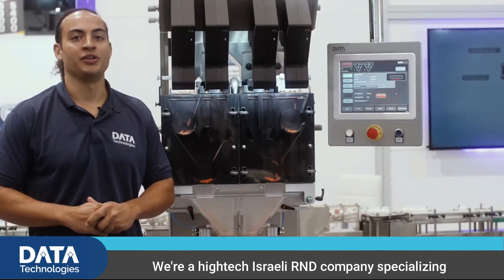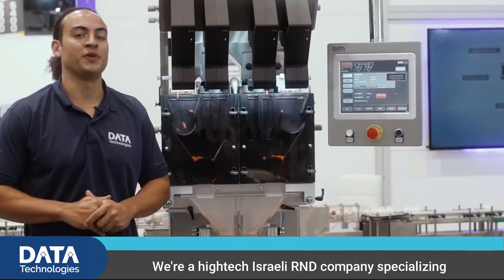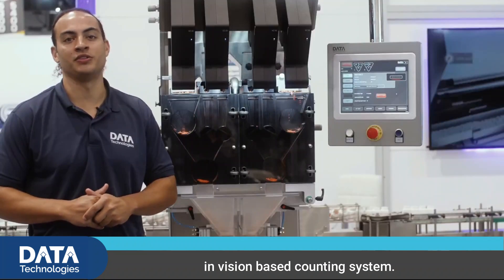Good morning. My name is Nigel Plummer from Data Technologies. We're a high-tech Israeli R&D company specializing in vision-based counting systems.